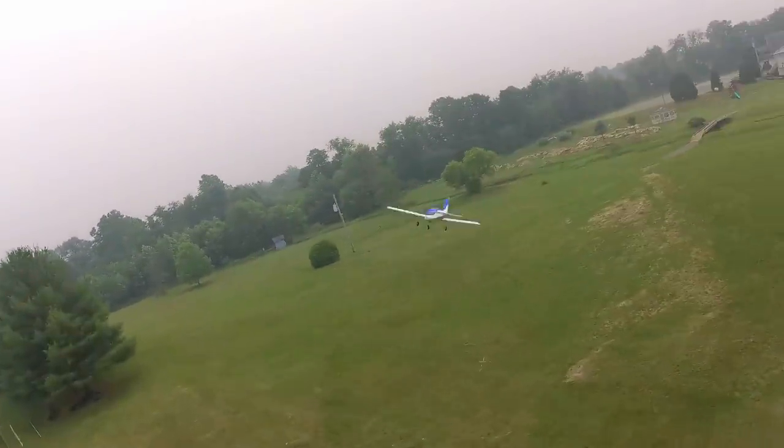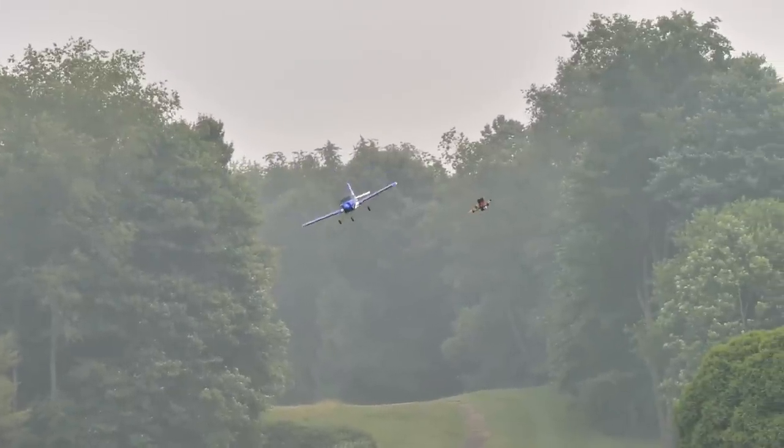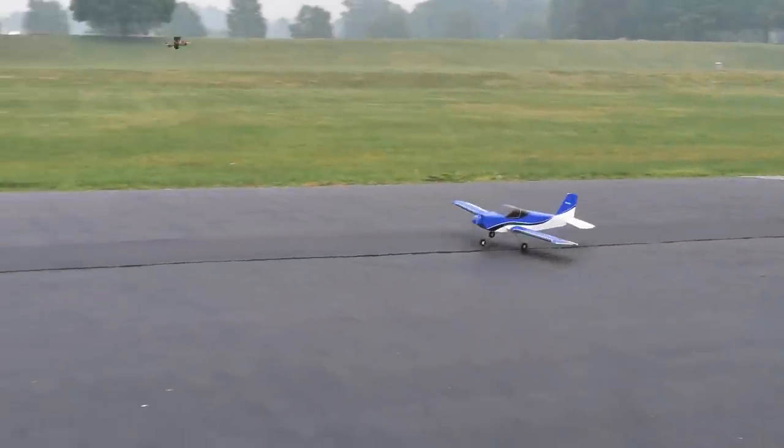We're waiting for the weather to clear. If you like this model and want to build a model version of what we're going to be building in real life and eventually flying, it's available now in the stores — thanks to our good friends at Vans Aircraft. It's a great trainer too. Easy to build, easy to fly. It's like two hours and ten minutes of the actual build. I don't think this is going to be the last Vans Aircraft that you design and build.